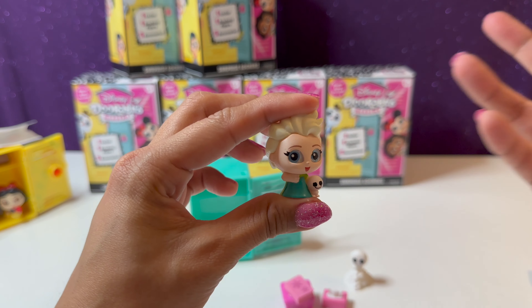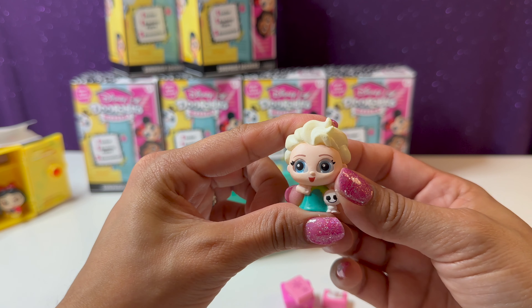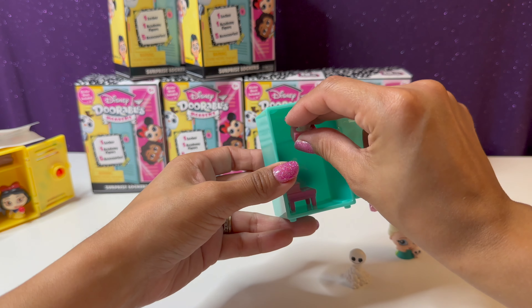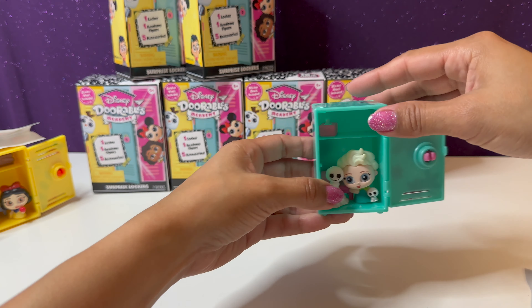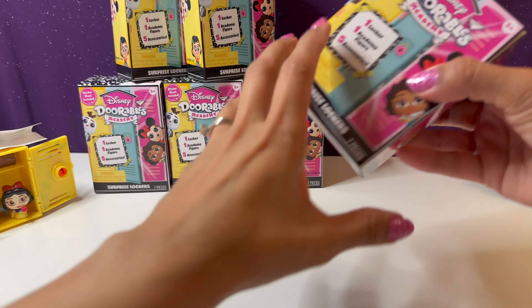At first I thought it was going to be the Little Mermaid — I thought it was going to be Ariel's locker. So let's go ahead and put in her little accessories and move on to our next locker.